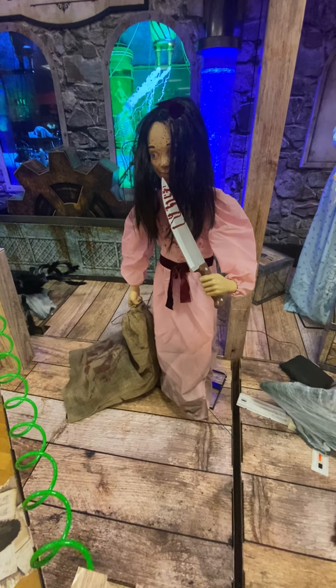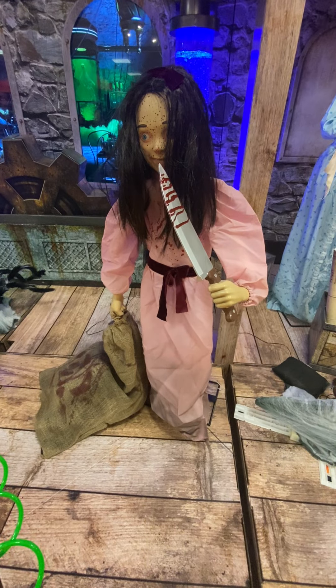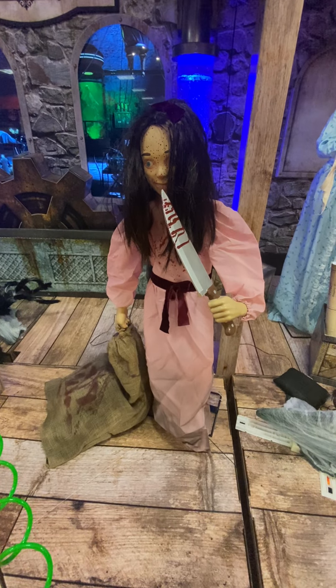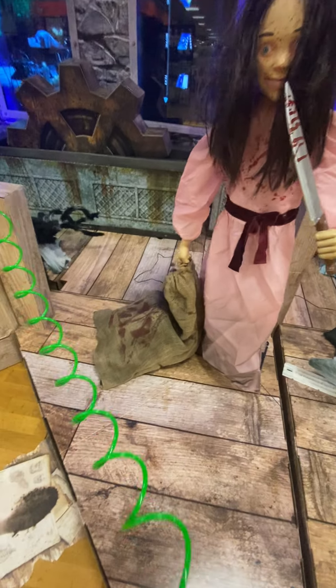The prop says: 'My sister used to be mommy's favorite, but I took care of that.' I love the burlap bag moving. That's so awesome.